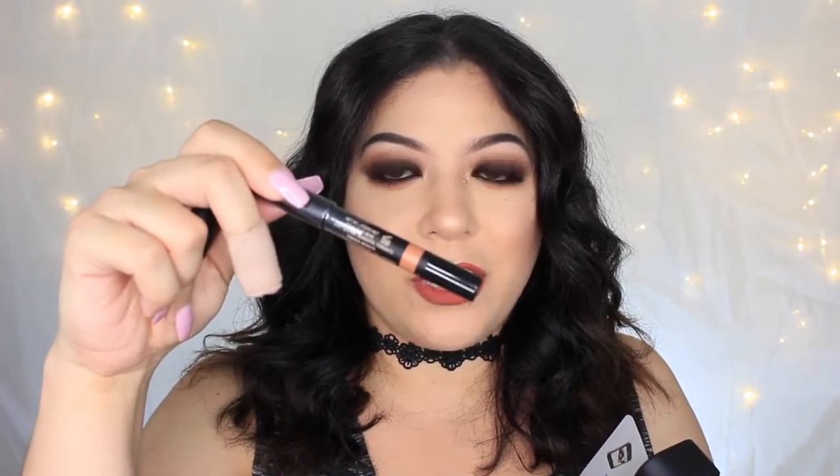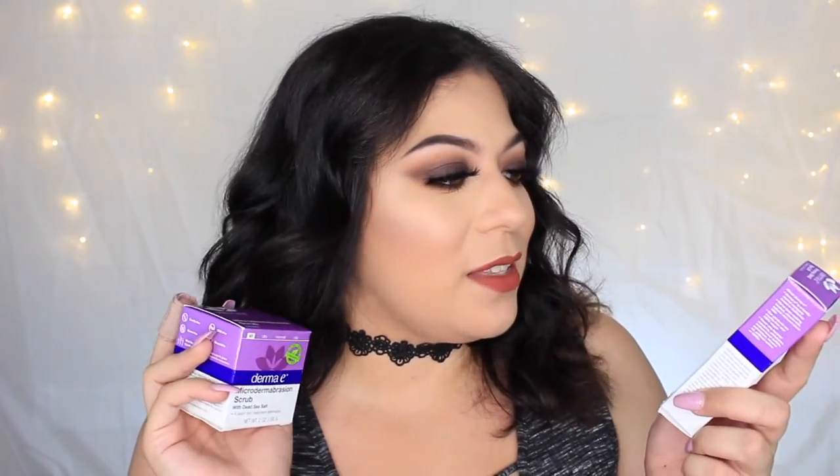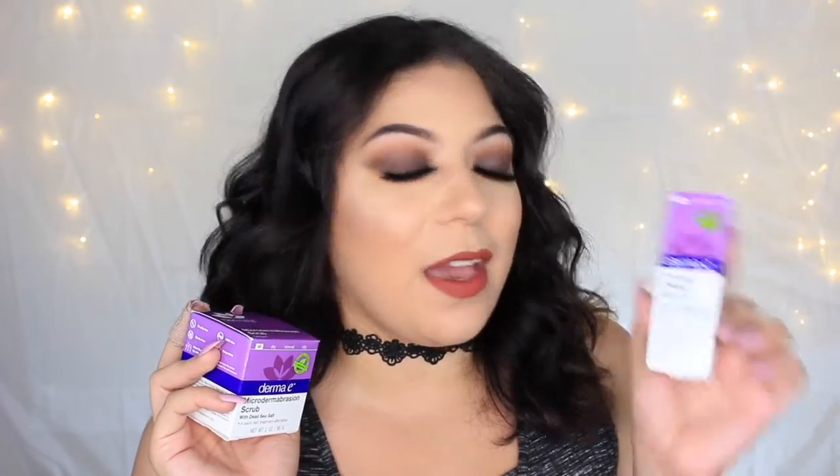We also got the Laneige Water Sleeping Mask — I've heard amazing things about it, so excited to try it. From Nude Sticks we got a cute little tin case with their Tara Matte Eyes magnetic matte eye color pencil in the shade Tara, plus a sharpener. We got skincare from Derma E, which is my favorite skincare at the moment: the Microdermabrasion Scrub in what looks like full size, and the Firming DMAE Eyelift Cream.